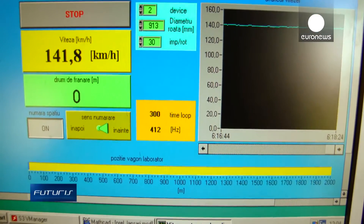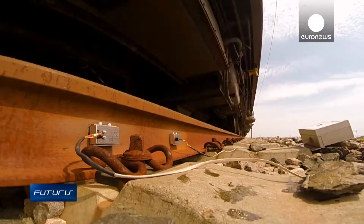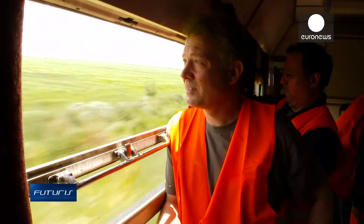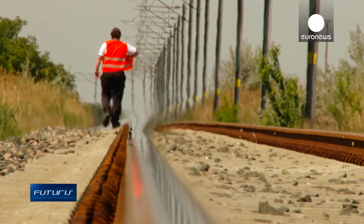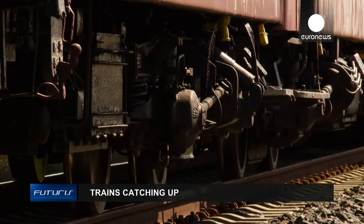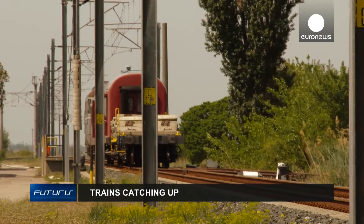With higher speeds of up to 140 kilometres per hour, greater efficiency and reliability, researchers believe the railroad system will become more competitive and more sustainable. That's the key word of the project: sustainability — especially environmental, economic, and social aspects. Finding the solutions that will be sustainable in the long term and make the railroad system more competitive compared to other transportation systems.